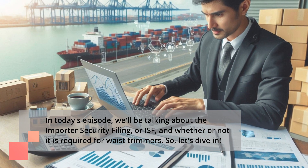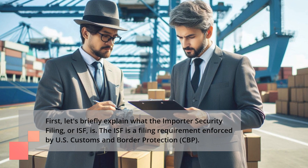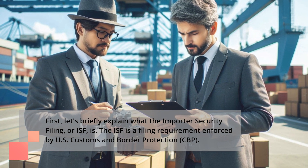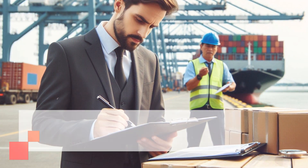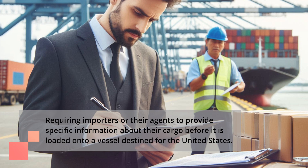So, let's dive in. First, let's briefly explain what the Importer Security Filing, or ISF, is. The ISF is a filing requirement enforced by U.S. Customs and Border Protection, CBP, requiring importers or their agents to provide specific information about their cargo before it is loaded onto a vessel destined for the United States.